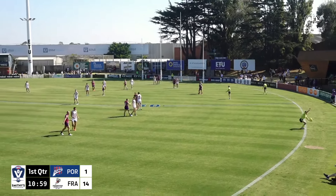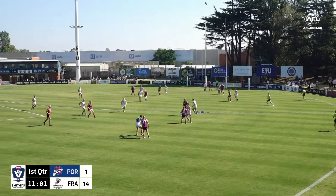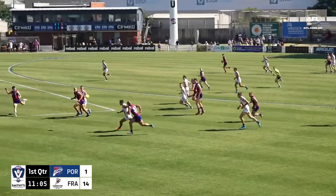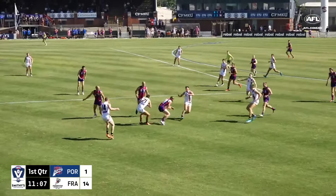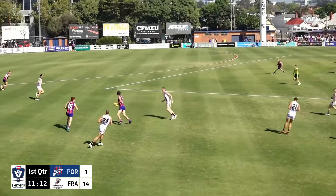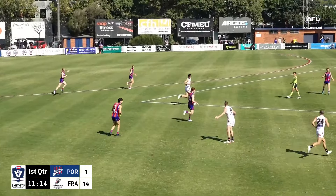Ball tossed back in. Our vantage point here at ETU Stadium. Riley, Williams — his kick's been turned over. Rossman's got it.